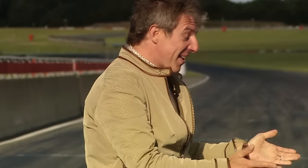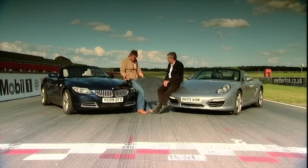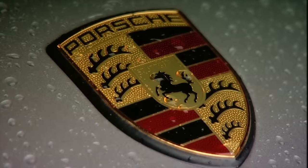Jason is disappointed because he loves the look of the Z4 - he used to own an older one. But the new car feels over-engineered, with too many electronics. The S Drive gearbox doesn't downchange when you want it to, the throttle hasn't got the response you want. The Porsche Boxster S is simply the better car.